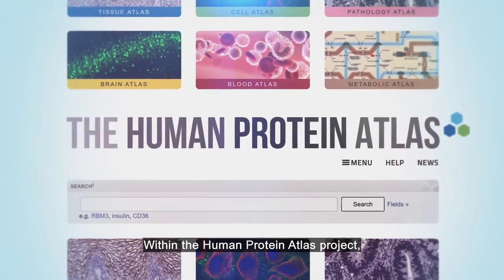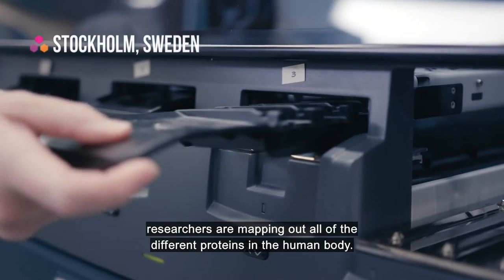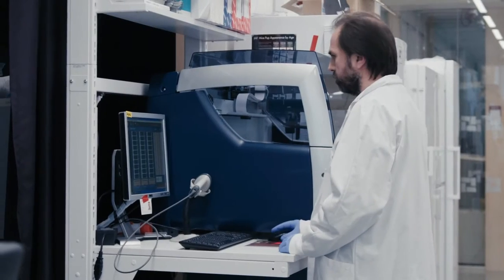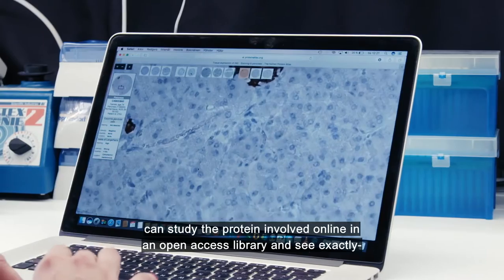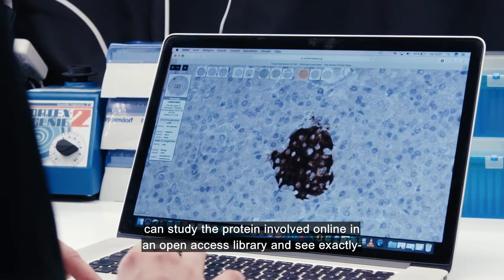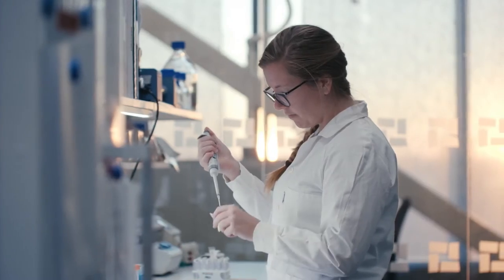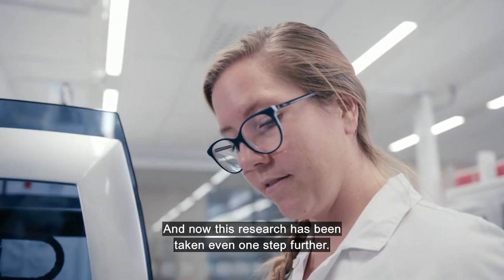Within the Human Protein Atlas Project, researchers are mapping out all of the different proteins in the human body. Thanks to this, researchers specialized in a disease can study the protein involved online in an open access library and see exactly in which cells the protein is active. And now, this research has been taken even one step further.